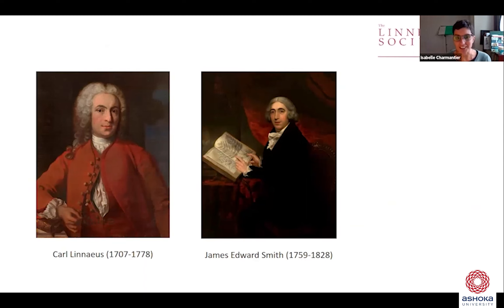It's quite an obscure learned society. We're called the Linnean Society because we host the collections of Carl Linnaeus, the 18th century naturalist who worked mostly on classification of the natural world, and whose long-lasting legacy is the binomial nomenclature. When Linnaeus died in 1778, his collection was bought by a young botanist by the name of James Edward Smith, who is there next to Linnaeus. Having bought these collections and having them shipped from Sweden to London, Smith then founded the Linnean Society in 1788.